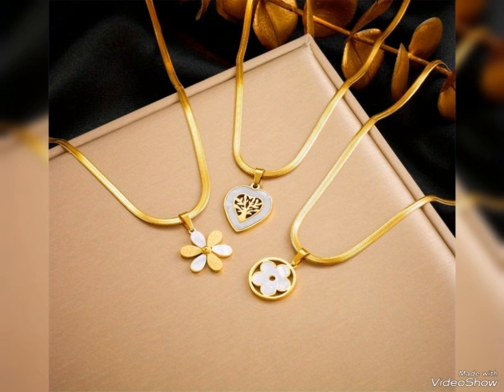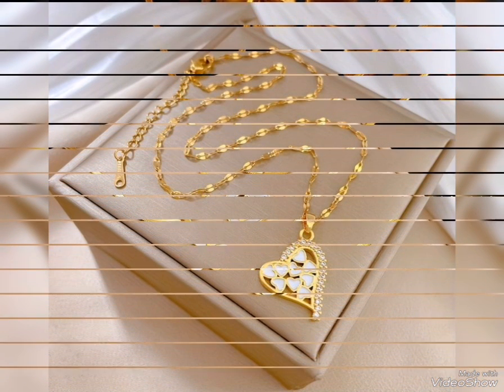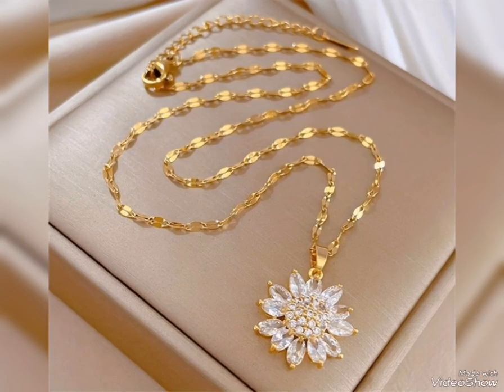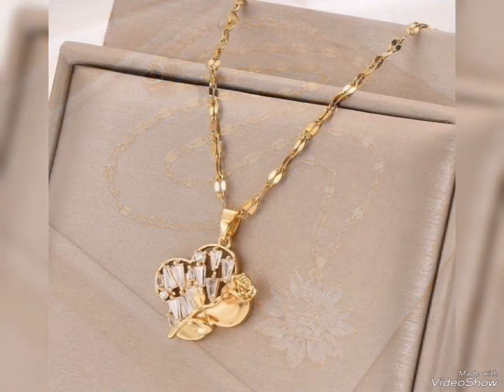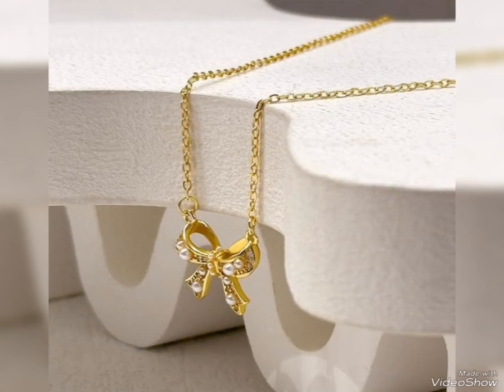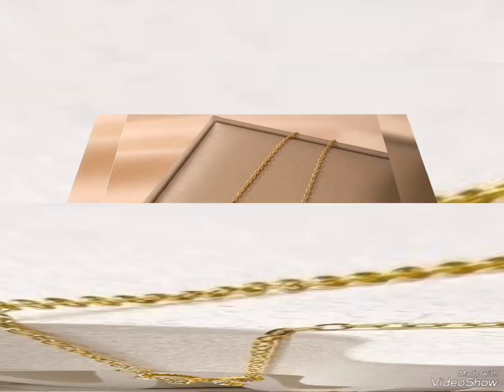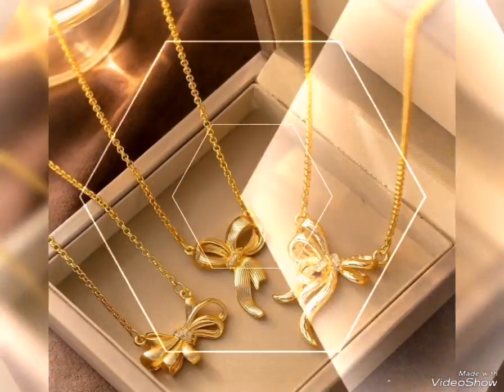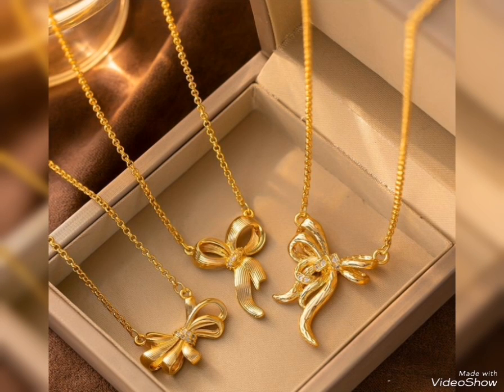This is a very unique and beautiful design. The price of your pendant will be high, so you can use a suitable price within your budget.